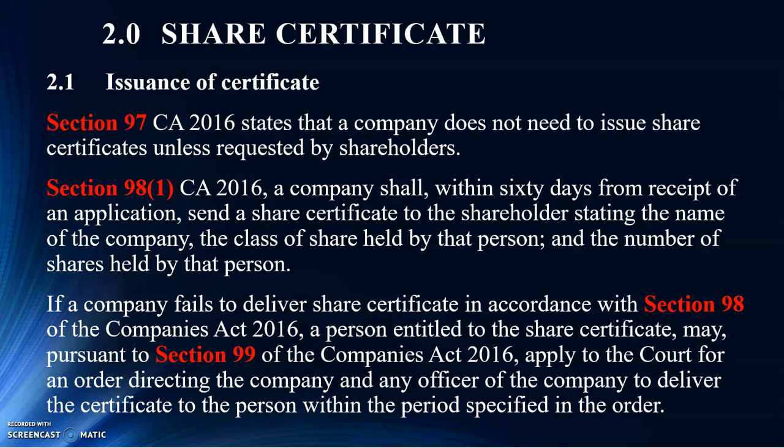I believe every one of you in the class has actually seen a sample of what a share certificate looks like — I've actually showed everyone. Now, if a shareholder requests a certificate, the company shall, within 60 days from the application, send that particular certificate to that shareholder stating the name, the class of shares, and the number of shares held.